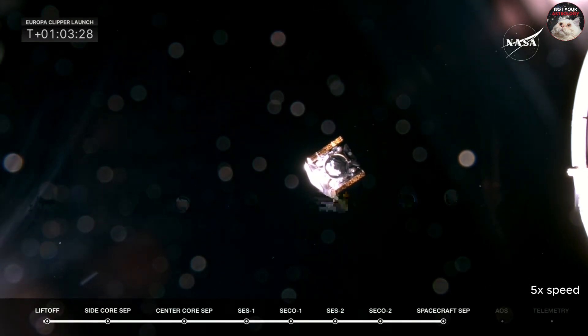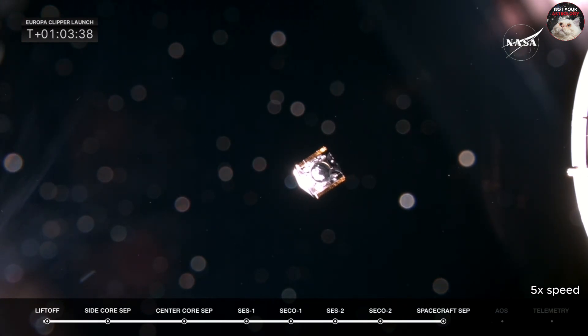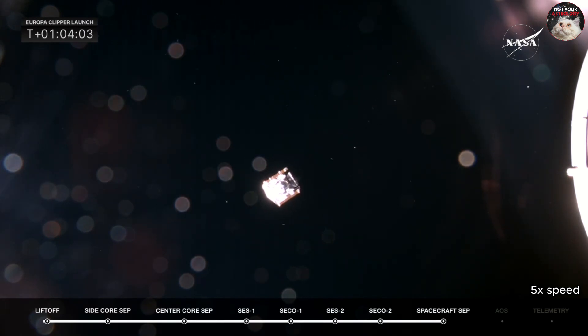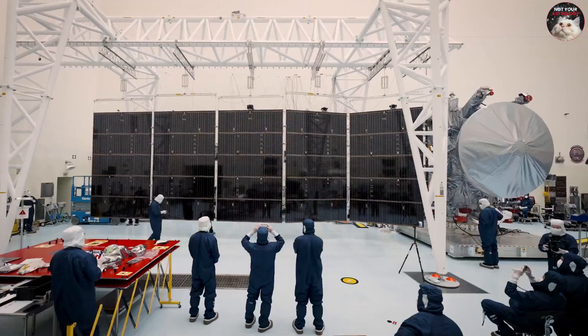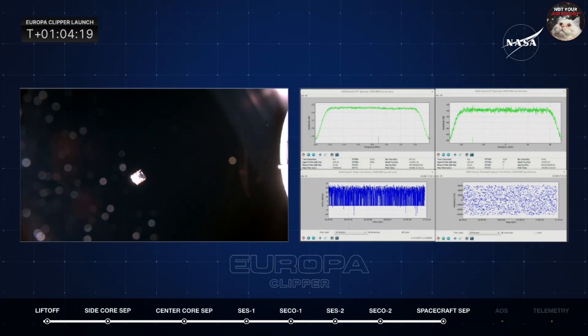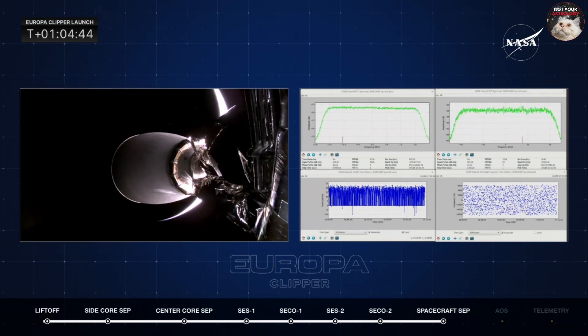We can see that Clipper has successfully separated. Please say goodbye to Clipper on its way to Europa. What a sight — that is absolutely gorgeous to see Europa Clipper on its way. This is the largest interplanetary spacecraft NASA has ever built and launched. Successful deployment from stage two; they are now monitoring for acquisition of signal.